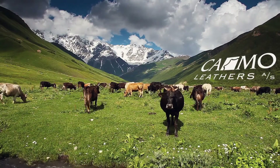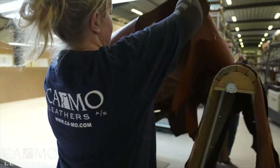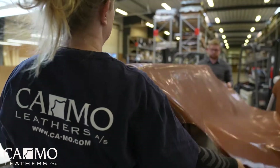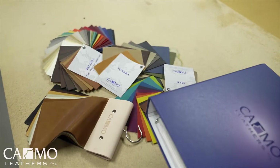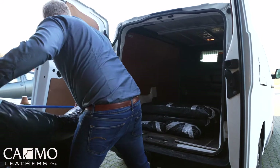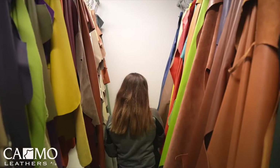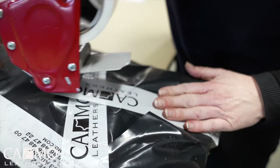Welcome to our world of leather. Here's what we'd like you to know about us: we know leather inside out. We'd like to know the people we do business with, and we deliver an exclusive level of service you'll notice when you speak to us. No delivery is too small.